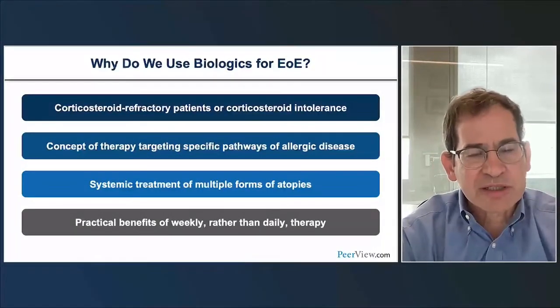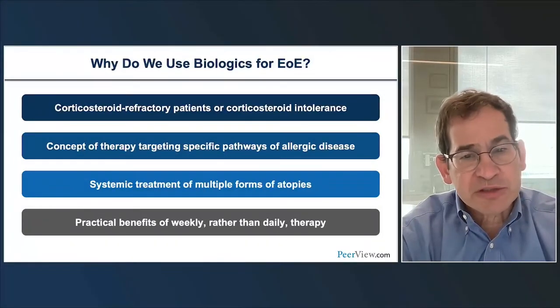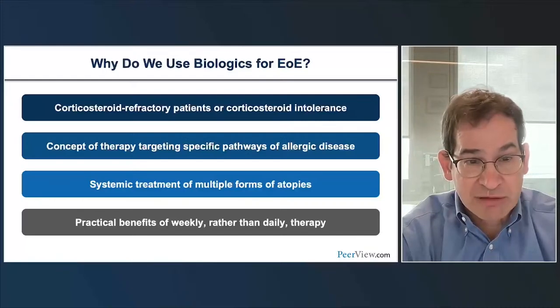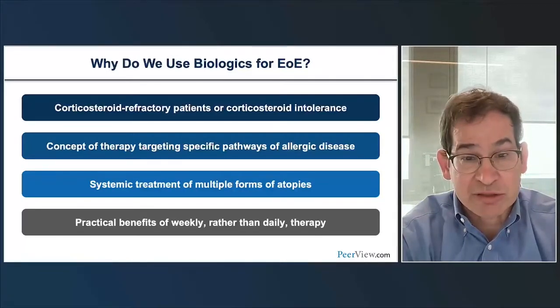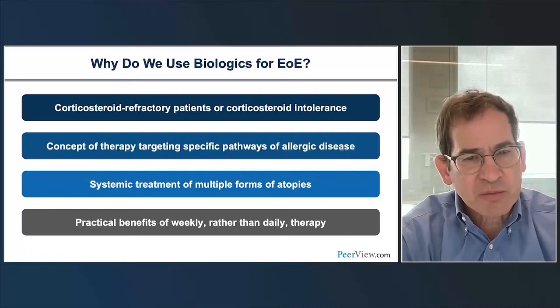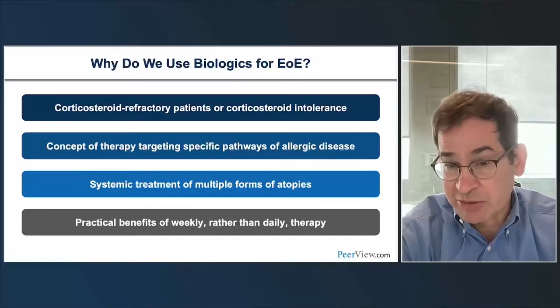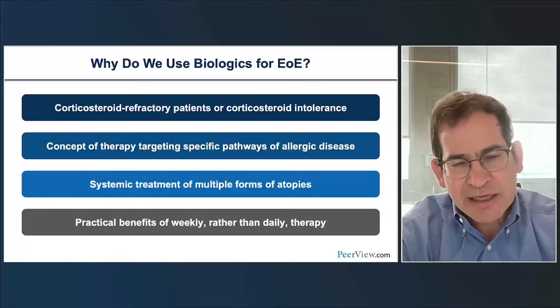Why do we use biologics for EOE? There are several different reasons. First, we can use them for patients who are really failing everything—corticosteroid-refractory patients, or patients who can't tolerate corticosteroids. The other big reason is that you're really now targeting that individual pathway, being very specific, as EOE is an allergic disease.